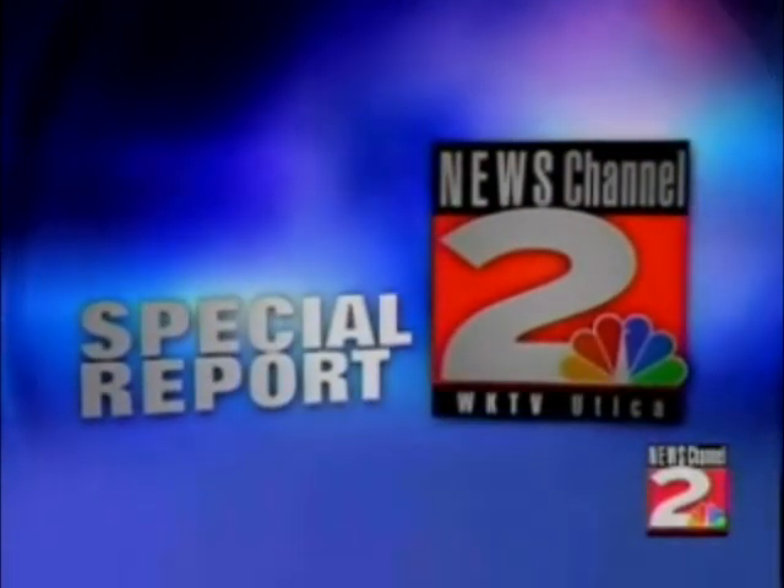This is a News Channel 2 special report. Some breaking news out of Frankfurt that we want to update you on. We'll get you back to the Olympics momentarily. A massive fire is burning out of control in the village of Frankfurt at this point.